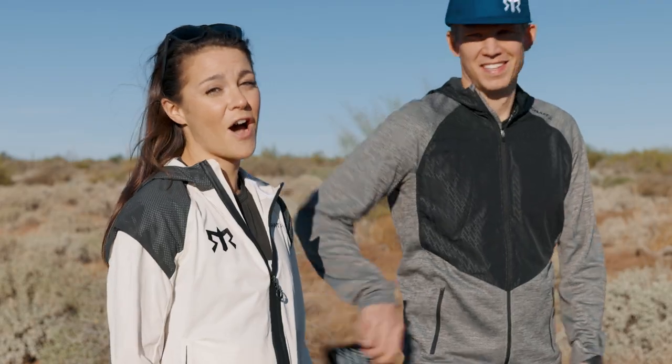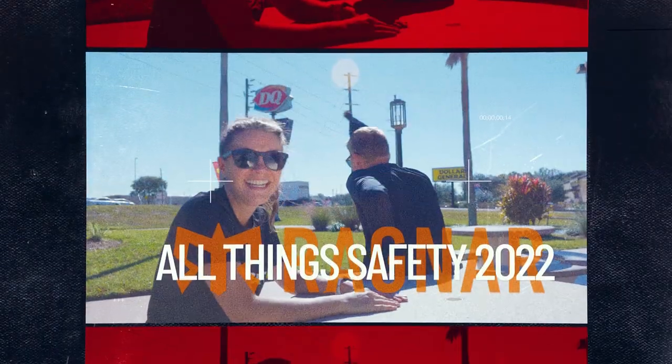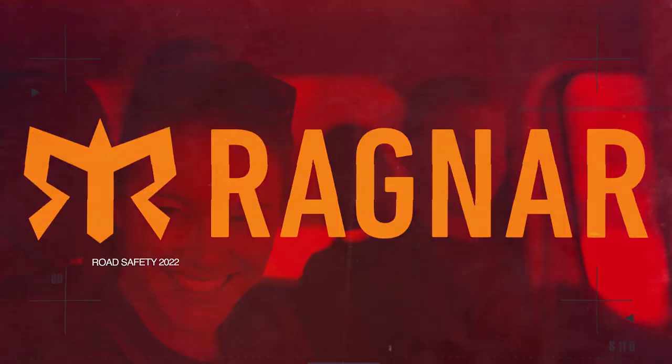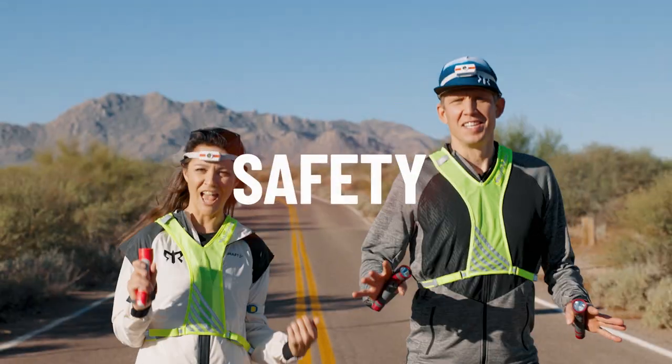Welcome Ragnarians! My name is Dave and I'm Jen, and what you're about to watch is Oscar-worthy. Whether you've run a Ragnar before or this is your first time, get ready because we're talking all things safety.